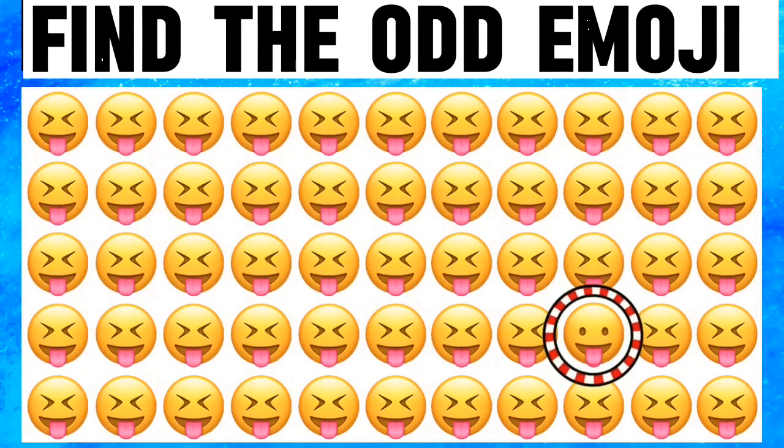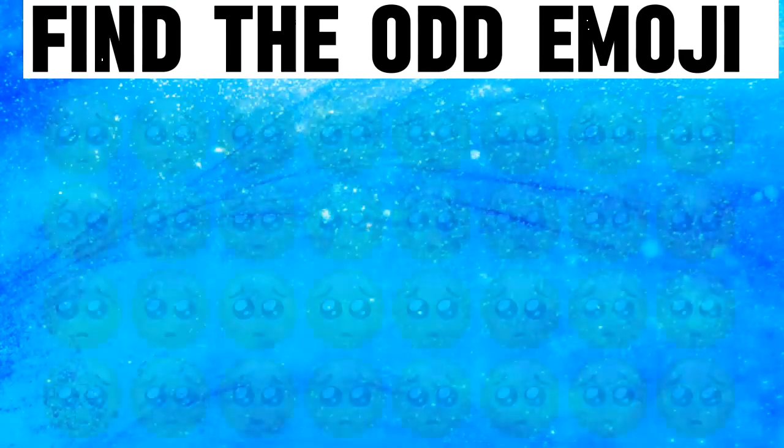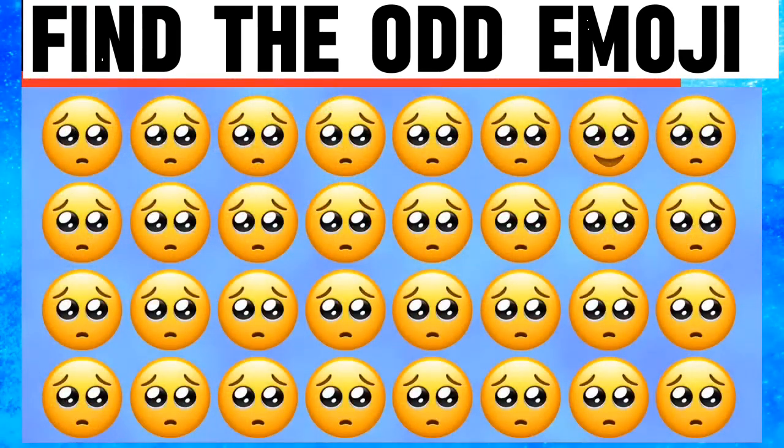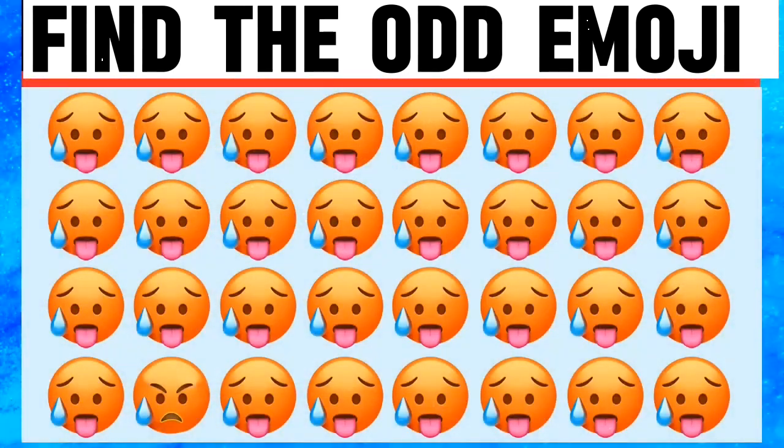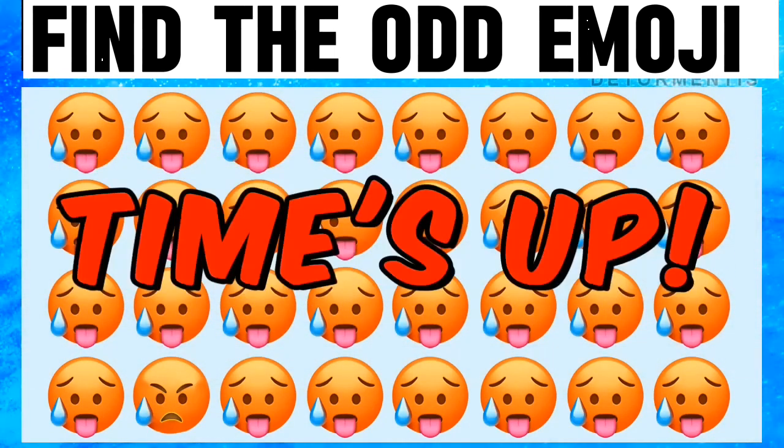And I find out this emoji. Here I am finding the first line, second last emoji — I'm right. Now next picture: fourth line, second emoji. I think this picture's odd emoji is very easy. I am right.